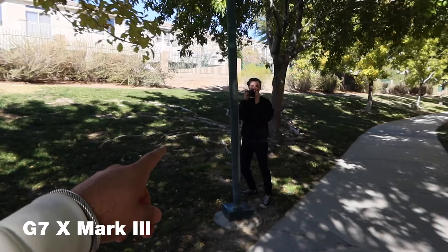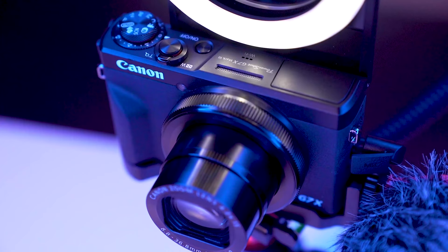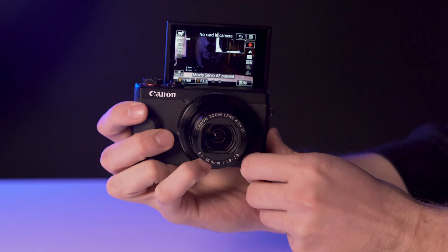Let's kick it off with price. The G7X Mark III hit the market with a $750 price tag here in the US, with the Mark II holding strong at $650. Although you can definitely find a lot of good used and refurbished deals that are much cheaper. Before we get into any differences, let's start off with the similarities.